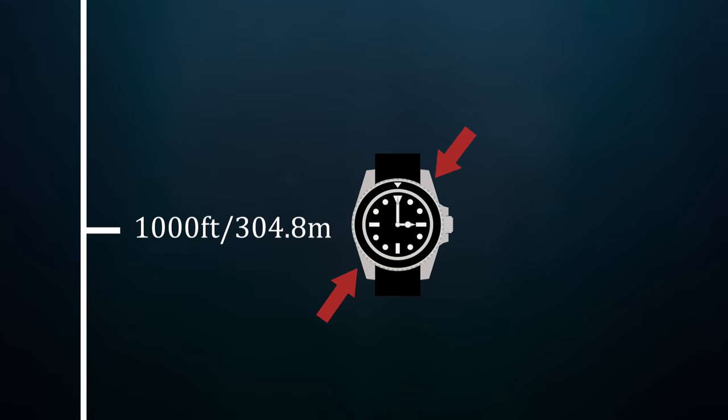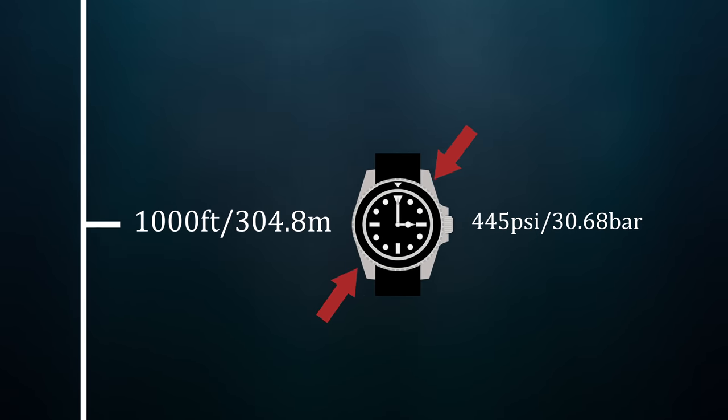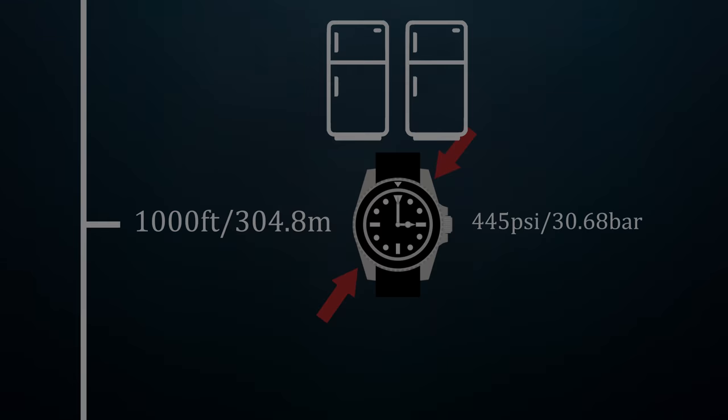And at the 300-meter mark to which many real dive watches are rated, you're looking at around 430-something PSI — which is around two full-size refrigerators on every inch of your watch — meaning even the least expensive or most basic real dive watch is being built extremely tough.